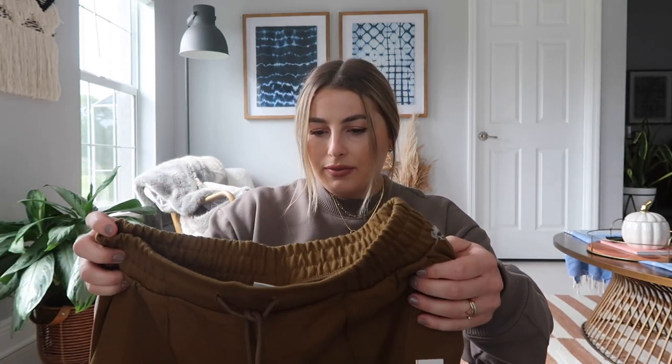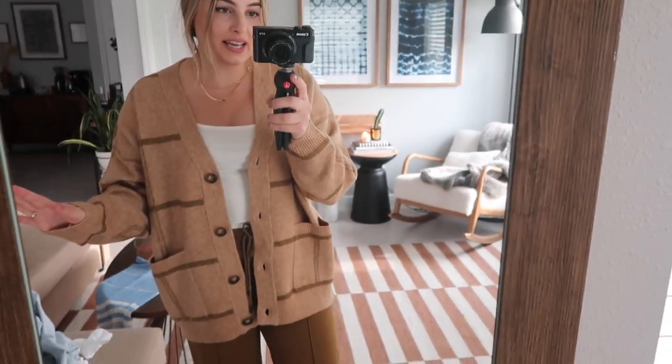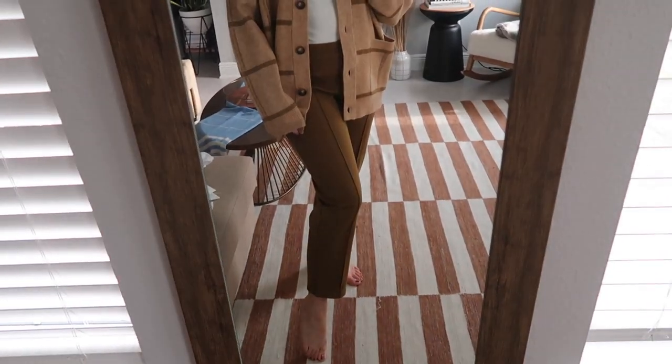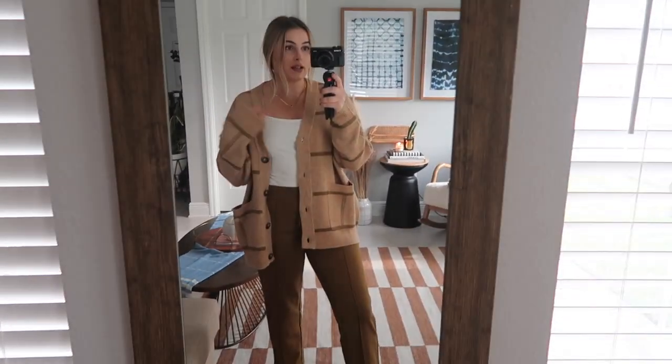Almost done — I got these fancy joggers, a businessy material but still jogger-style. They're in a size small for $20. The color is throwing me off — a mustardy, greeny, yellowy brown, which is weird. I was on a bit of a rampage throwing things in my cart. Trying them on — I don't actually hate them, and everything apart from the color I like. But I still think I'm going to return them or look for a different color.